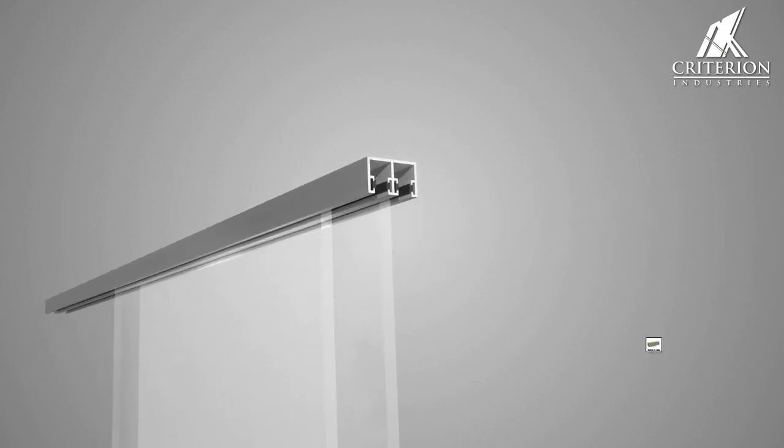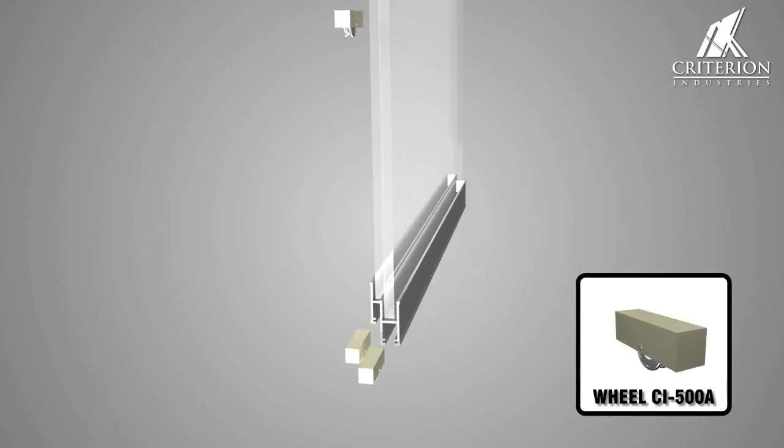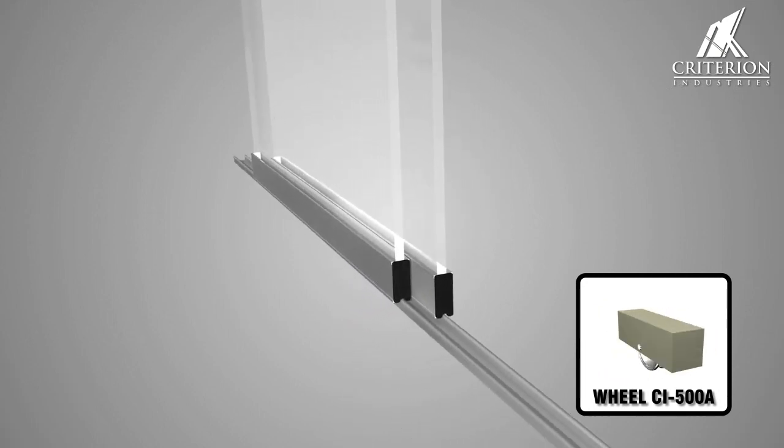The Miami semi-frameless counter window range is increasingly popular in eatery and reception areas. This series is designed to suit a variety of applications, providing security and making openings more serviceable.